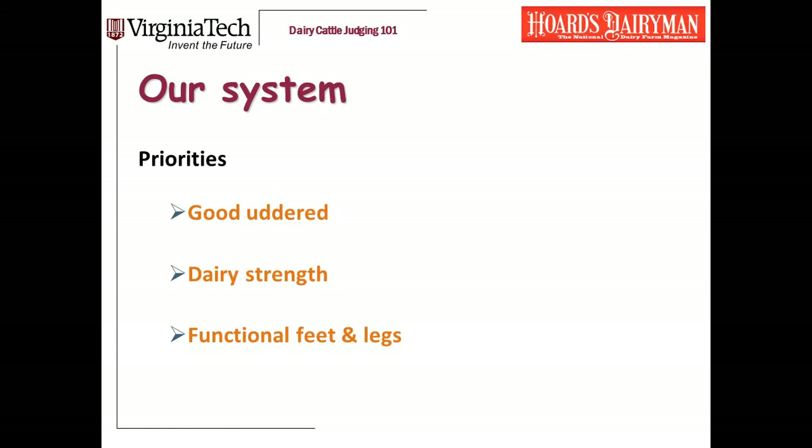The system we teach at Virginia Tech is based on the PDCA scorecard, but modified a bit to facilitate sorting of cows or grouping. We've got to first get the good cows sorted from the bad cows, and we do that by focusing on big picture priorities. If you've watched our presentation on udders and dairyness, you've seen this mantra: good udder dairy cows with functional feet and legs. As we're evaluating a cow, the first thing we zoom in on is her udder, then dairyness, and then I'm looking at feet and legs.